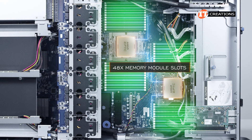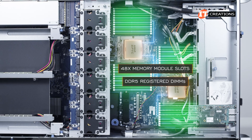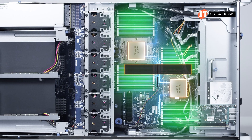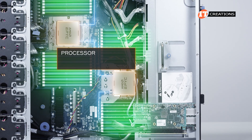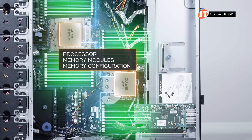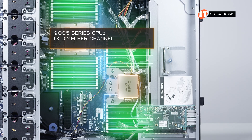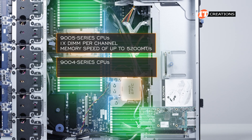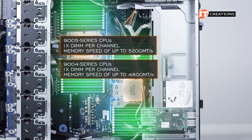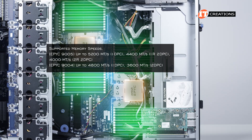There are 48 memory module slots divided between the two processors — 24 slots each — for DDR5 registered DIMMs. At full capacity, you can provide up to 12 terabytes of memory using 256 GB modules in all slots. Memory speed depends on the installed processor, memory modules, and configuration. With 9005-series CPUs and one DIMM per channel, optimal memory speed of up to 5200 megatransfers per second is supported. With 9004-series CPUs, that comes down to 4800 megatransfers per second at one DIMM per channel, and speeds are further reduced with two DIMMs per channel.